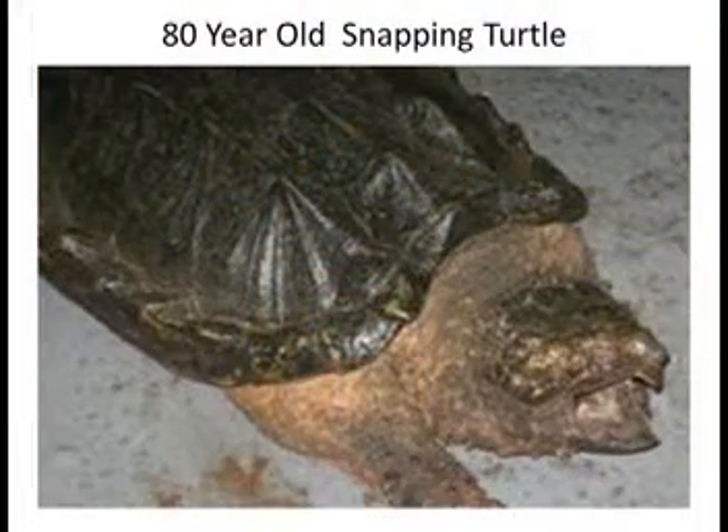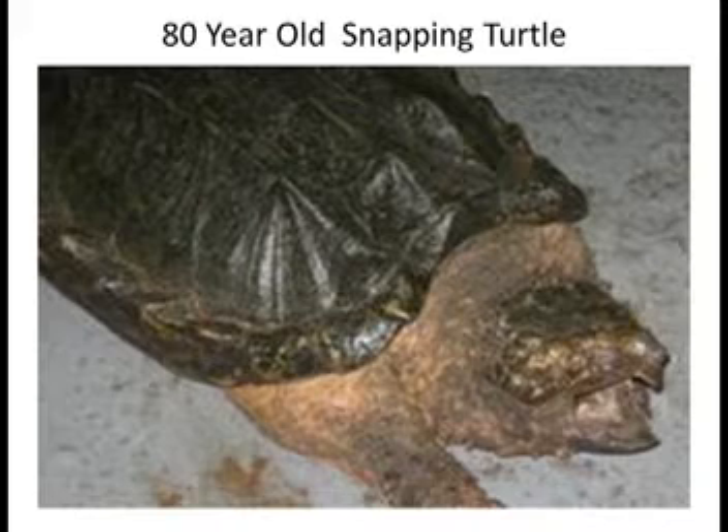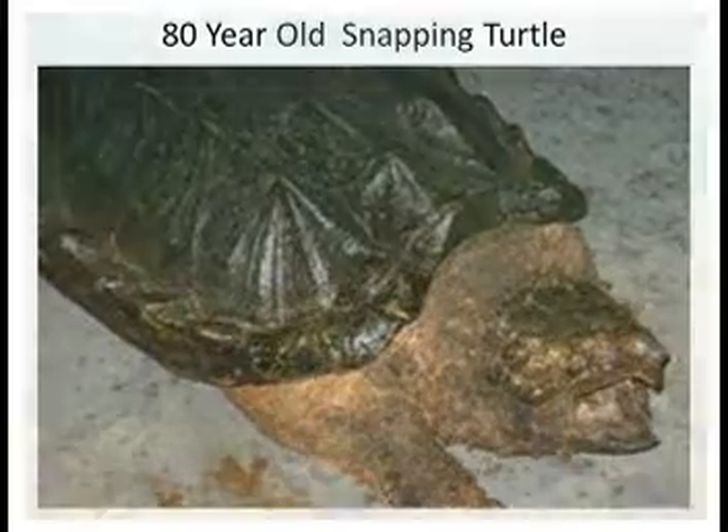Snapping turtles are endangered due to their life history strategy, taking up to 20 years to reach maturity. Like humans, they reach maturity in their teens, produce few offspring, and live for decades. Age and juvenile mortality is high, as well as the loss of older turtles, and this has had major negative impacts on the population.